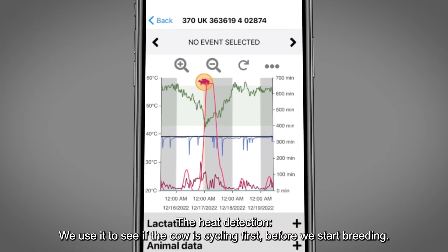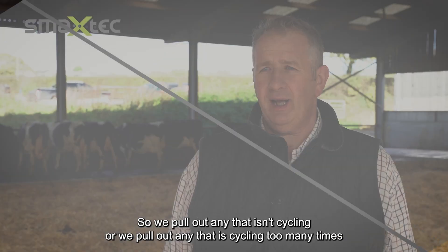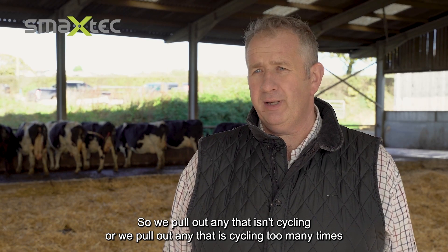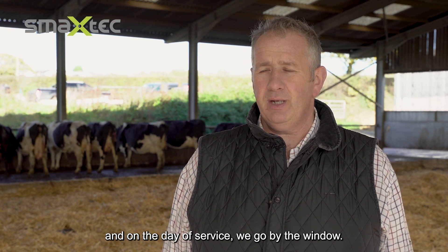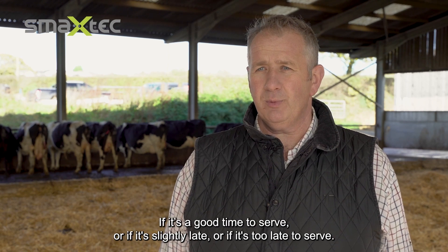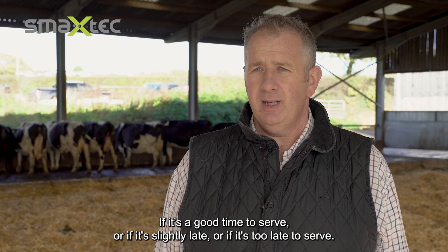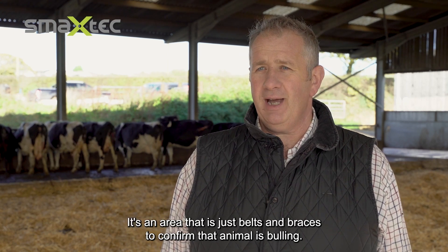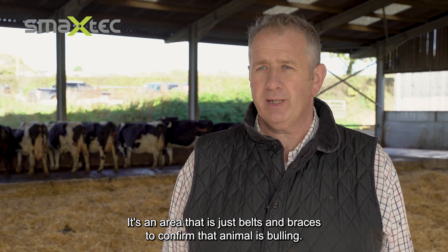With heat detection we use it to see if the cow's cycling first before we start breeding — we pull out anything that isn't cycling or is cycling too many times. On the day of service we go by the window: is it a good time to serve, slightly late, or too late? It's belts and braces to confirm that animal is cycling.